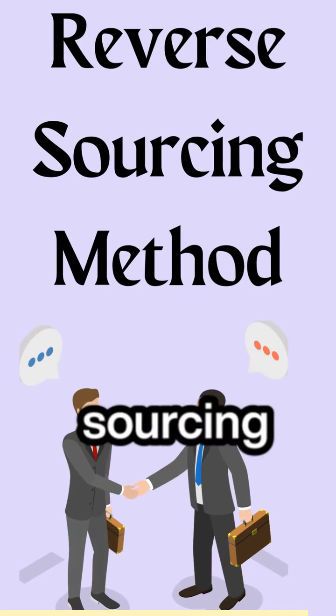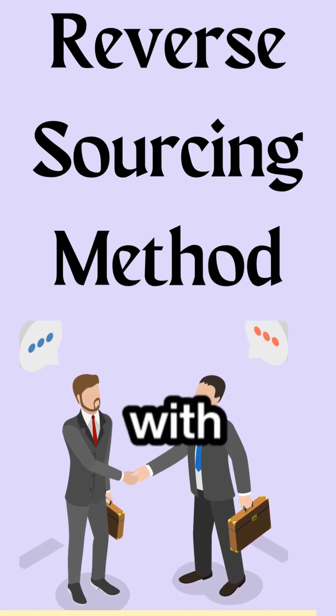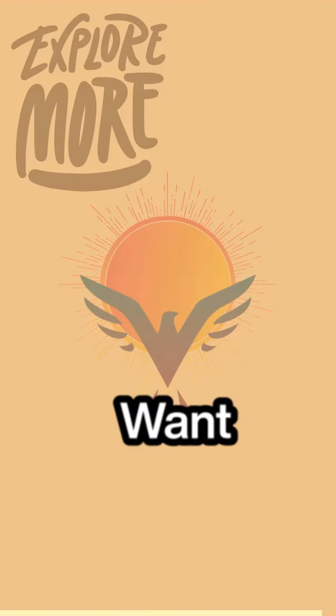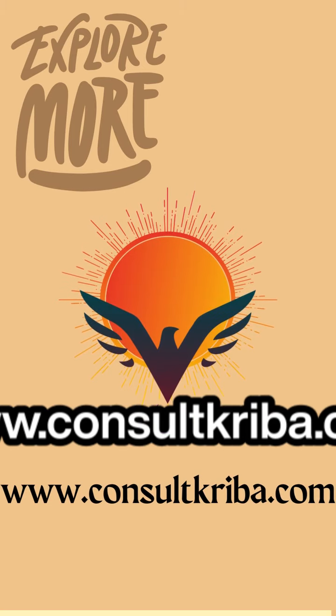This is where the reverse sourcing method helps you with a proven sales process and equips you with an effective negotiation. Want to know more? Visit www.consultkriba.com.